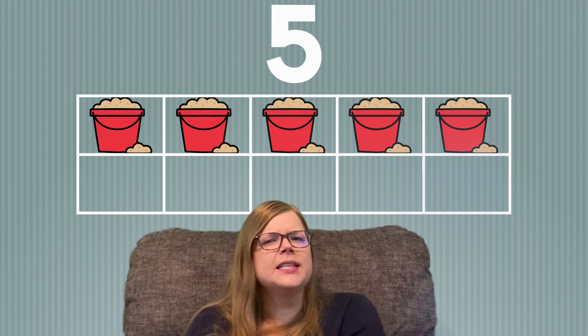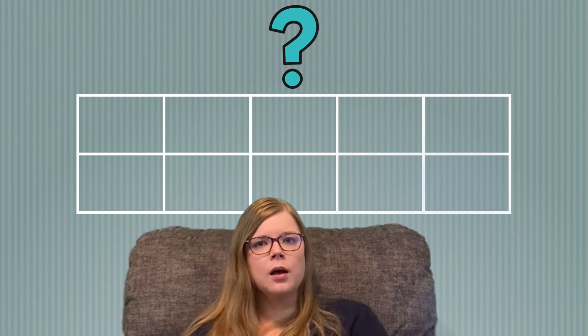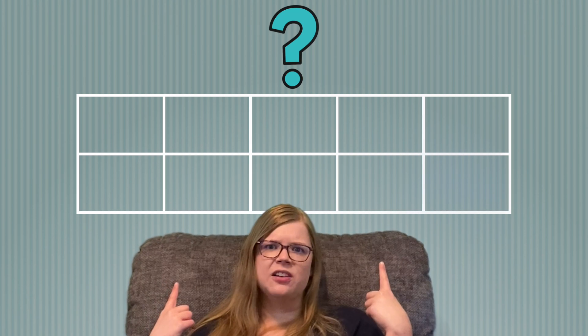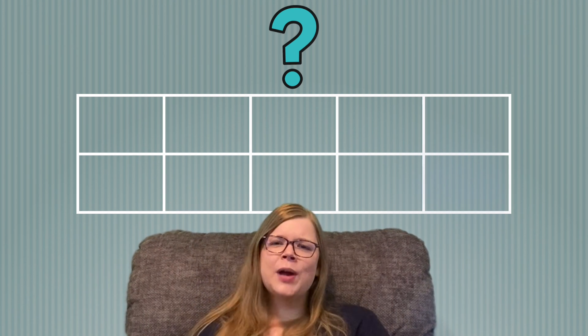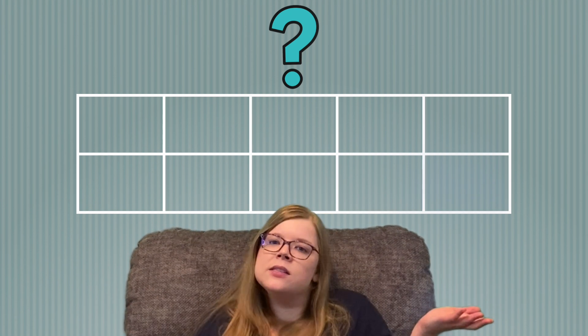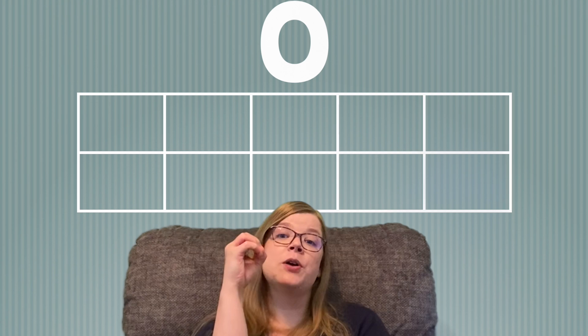I think we have one more, but this one might be a little tricky. Do you see anything in our 10 frame? Or is it empty? That's right, it's empty. If you don't see anything in a 10 frame, how many things do we have? Did you say 0? That's right. If our 10 frame is empty, that means we have 0 things in it. Great job!